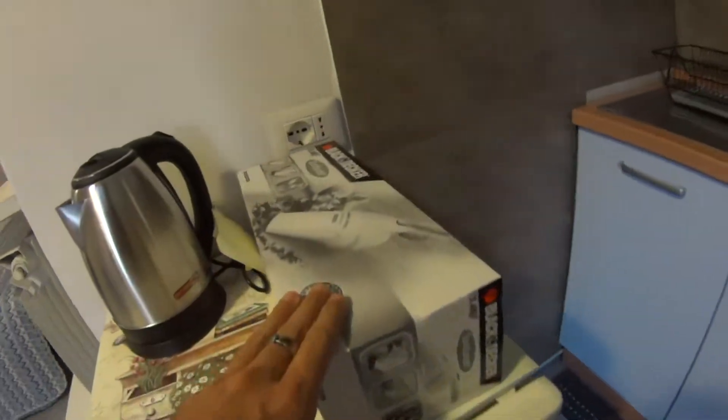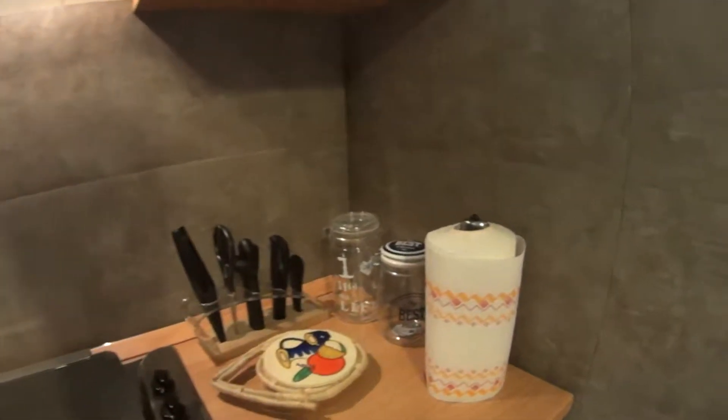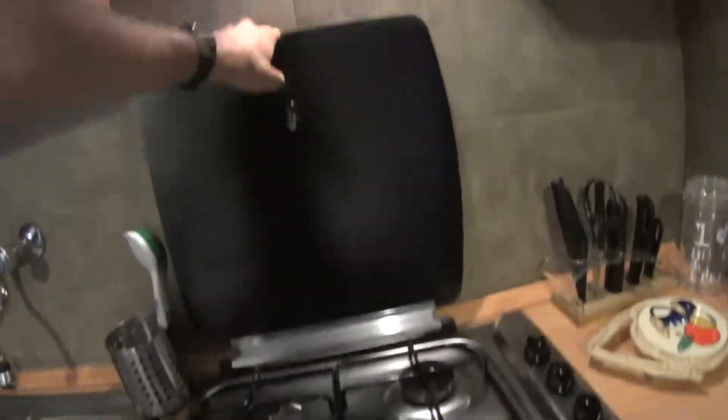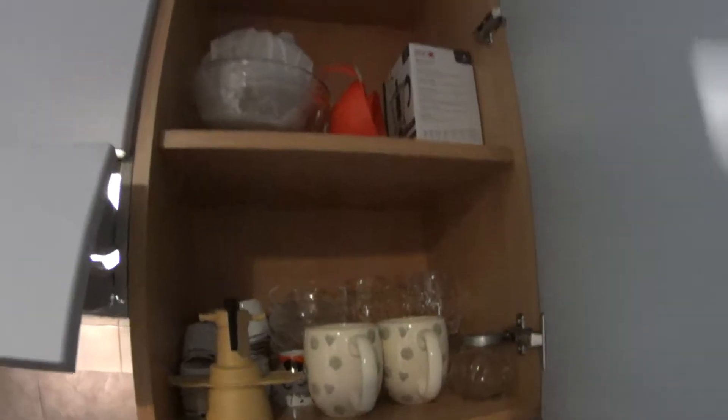We also have a vacuum cleaner here, a little one. On the kitchen counter we find a set of utensils for cooking. Down here we have the gas stove which comes with its fan right on the top, while here on the sides we have some cupboards including some cups, glasses and mugs.